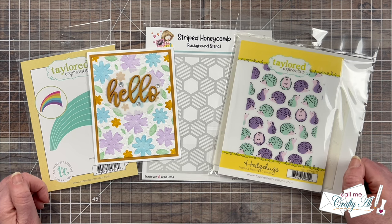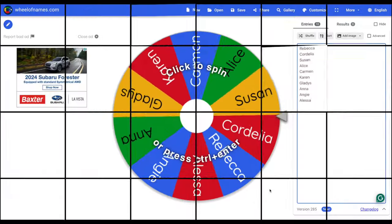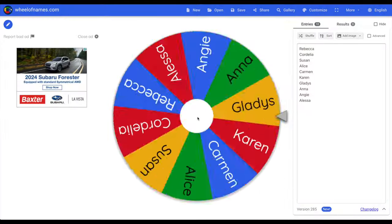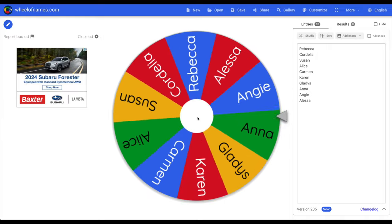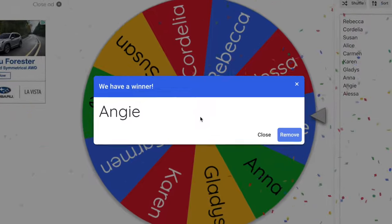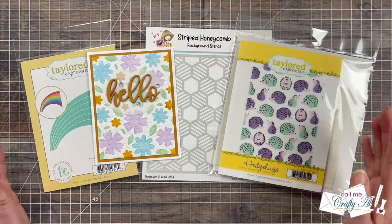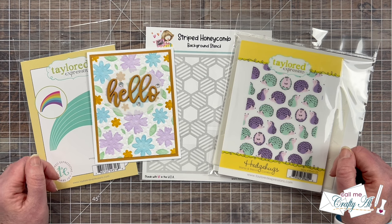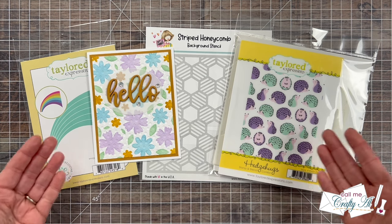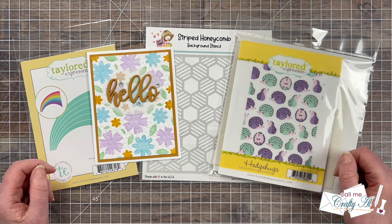Now let's go ahead and find out who our lucky winner is. Thank you to everyone who played along, and congratulations to our lucky winner! I'll be in touch with you soon to find out which prize you would like so I can get it on its way to you.